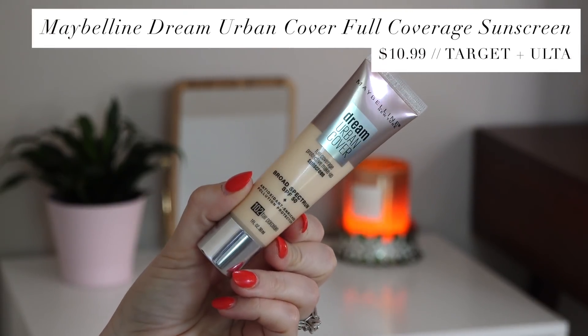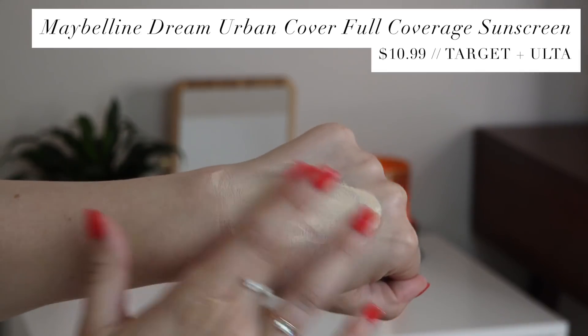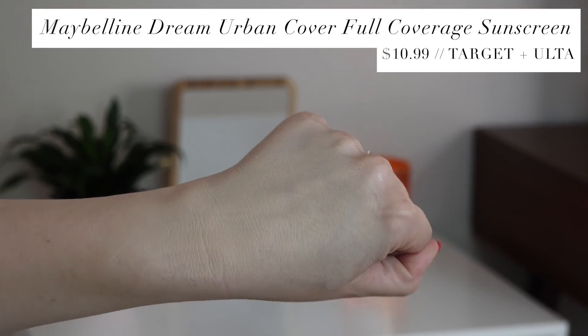This next product I am dying to try is one that you guys have been asking me to try on Instagram. It's the Maybelline Dream Urban Cover full coverage sunscreen. None of that makes any sense to me — it's SPF 50 broad spectrum, it says it's got antioxidants in it, it's supposed to protect against pollution. So it's got a lot of claims, but it also says it's full coverage. I'm so curious as to how this will apply — let me grab a sponge and wet it because I don't think this is going to be ideal to apply with my fingers.